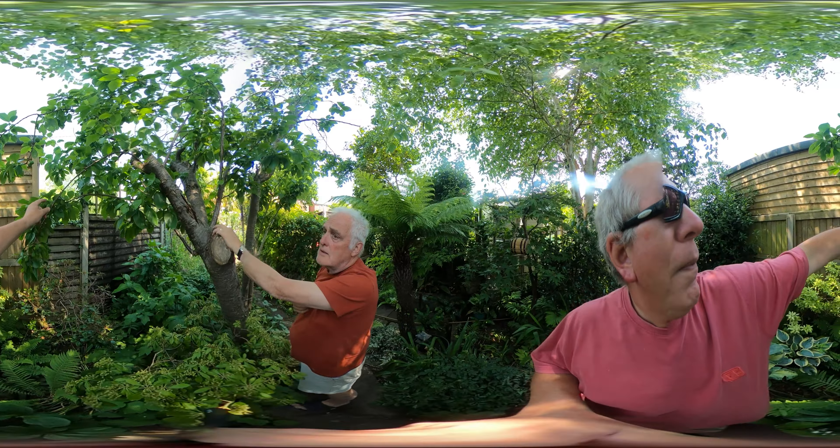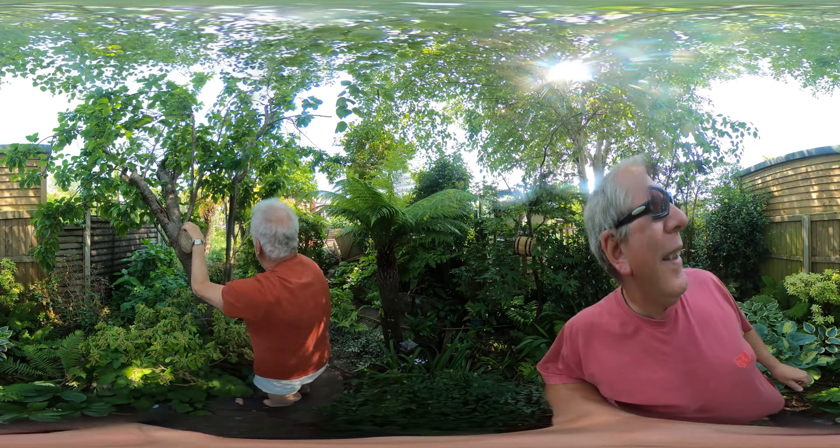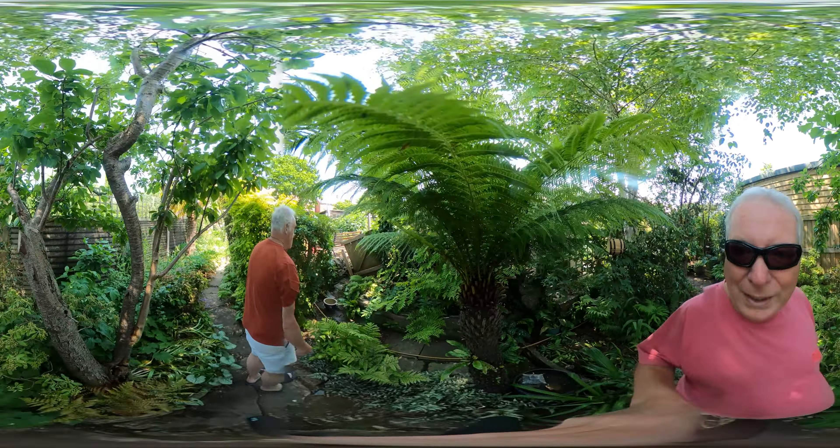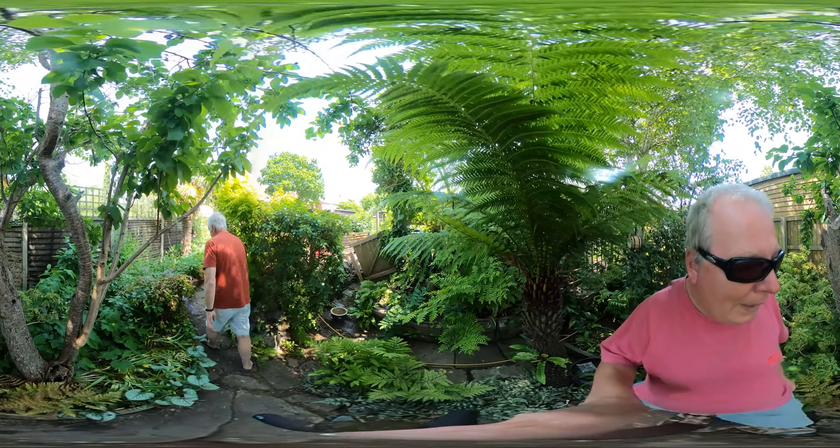Quite a few green gauges appearing. I think he means these little things here. Yeah, we're going to have a good crop. Look, there's quite a few of them.